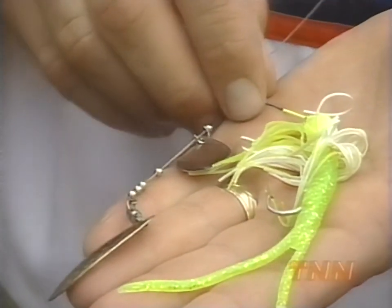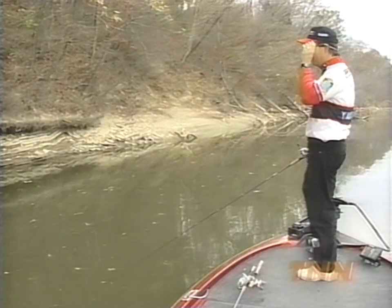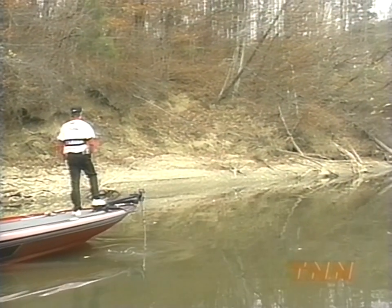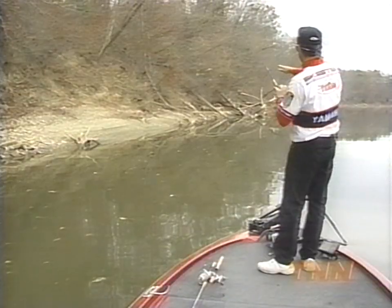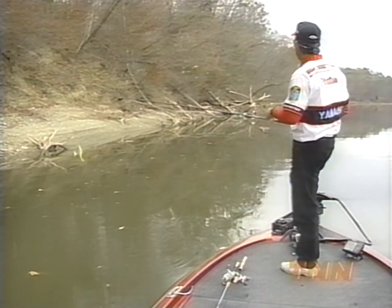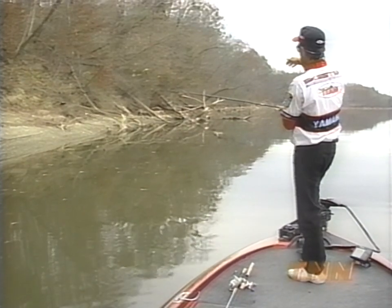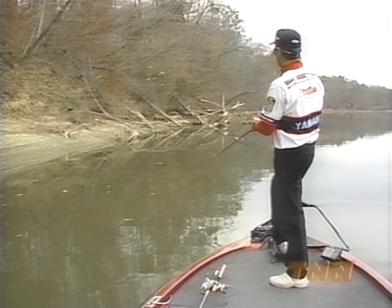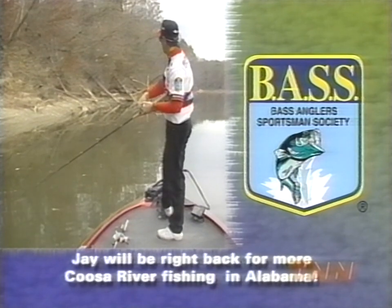Same bait — my little half-ounce spinnerbait, Colorado and Indiana blades. Another good tip for fishing laydowns is to try to parallel the trunk of the tree with your bait. A big mistake a lot of people make when they see a good-looking laydown — if the laydown is laying perpendicular to the shoreline, you get a little antsy and you just can't wait to throw in there, so you end up throwing a cast over the log and pulling it back across the laydown. That's not the cast that catches the fish. The cast that catches the fish is the one that goes parallel with the log. So it pays to wait and position your boat to make a cast parallel with the log.